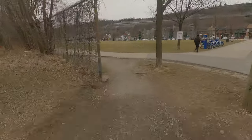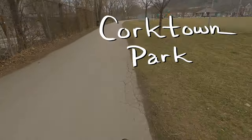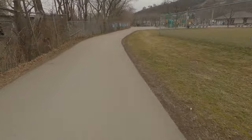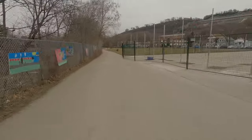The Escarpment Rail Trail is an 8.4 km long trail which connects Corktown Park in downtown Hamilton to Albion Falls Park in the East Mountain. The average incline is 1 degree with a few sections that are closer to 2 degrees, and there is also a short 4 degree incline between Crenholm Park and Albion Falls Park.